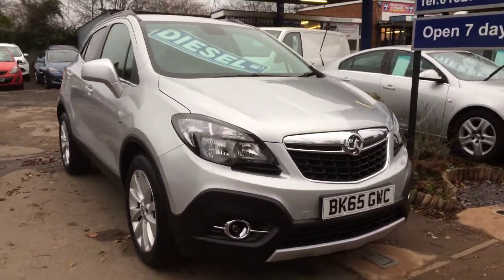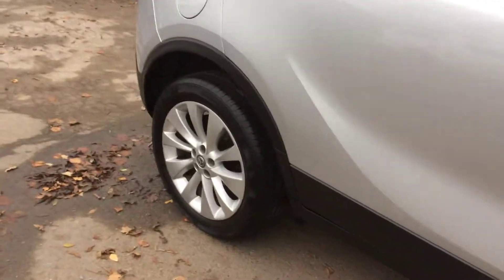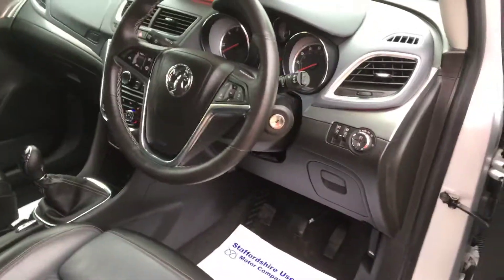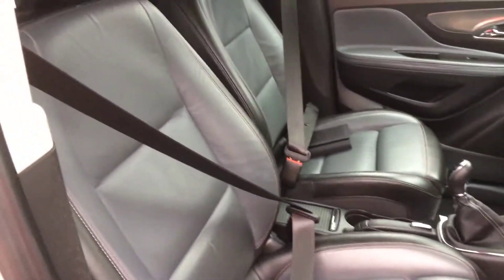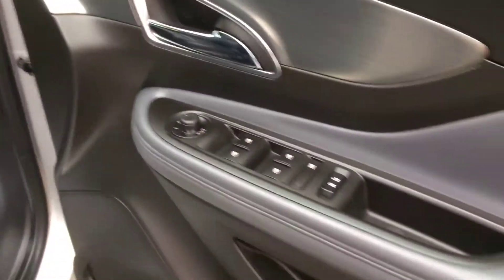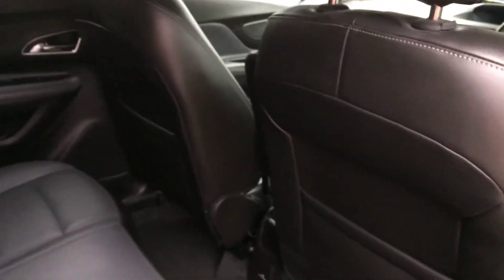Short video on the Vauxhall Mokka. As you can see, wheels and tires in fantastic condition, same as the paintwork and bodywork. Inside, same story — very, very well looked after, very clean glass on the rear, full leather heated seats, six-speed manual, DAB radio.